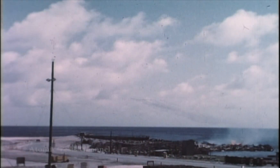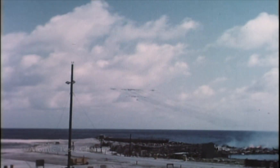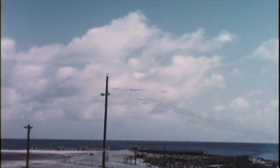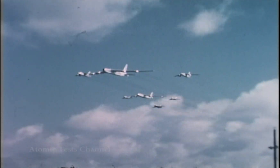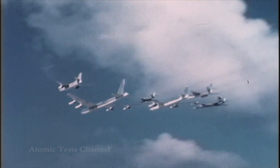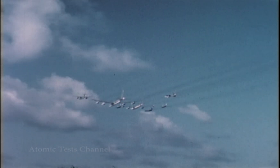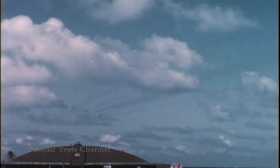On the 6th of June, Secretary of Defense Charles E. Wilson and other high-ranking official observers visited the test site. The WADC effects aircraft participated in a flyby in their honor. A great number of personnel from WADC participated in the effects aircraft program in Operation Red Wing. Their efforts and contributions have assured the successful accomplishment of our mission.